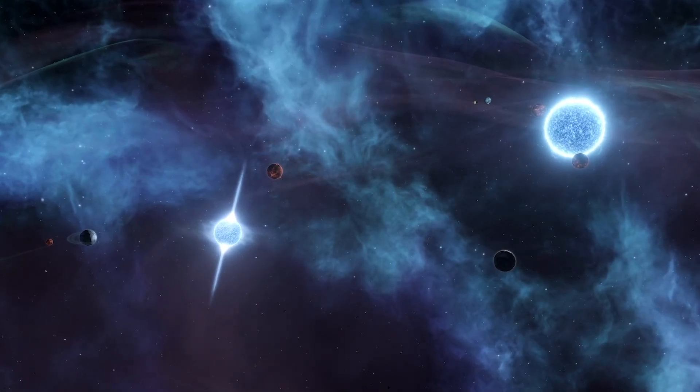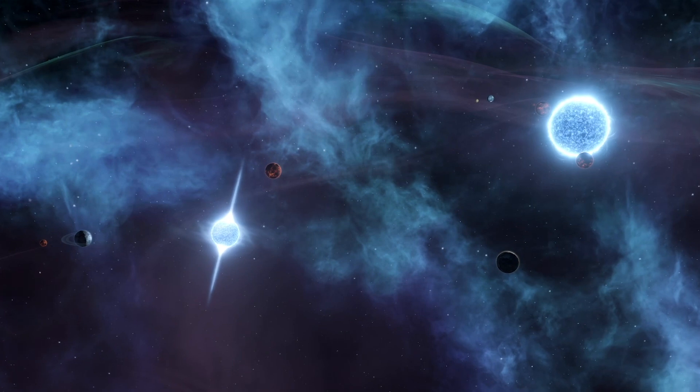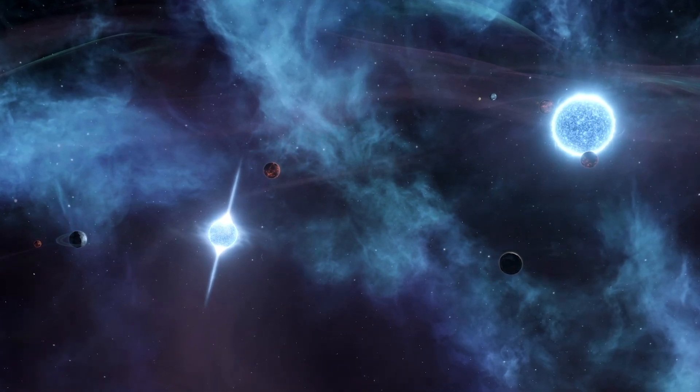Throughout their many appearances in science fiction, pulsars have shown they are one of the more interesting and beautiful objects in the universe. And if we missed any, please let us know in the comments.